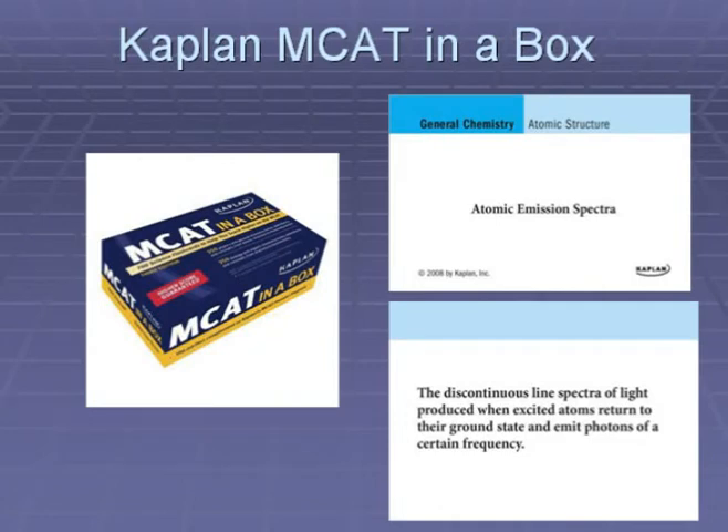I pulled some pictures off the internet — this is what the box looks like, and this is an example of one of the flashcards with the concept on the front and the definition on the back.